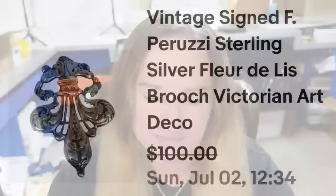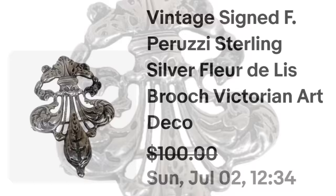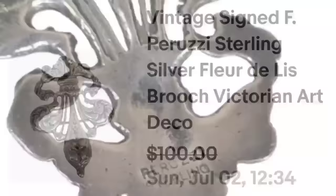This next one is from a sterling silver lot — another named piece I knew would sell fast. This is a vintage signed Peruzzi Sterling fleur-de-lis — I did put Victorian Art Deco. It sold for $100 in under two weeks, very fast selling. You can see beautiful detail on the fleur-de-lis and on the back it clearly says Peruzzi Sterling. If you find this in a jewelry lot or at an estate sale, you'd definitely be able to identify it. About an $80 profit.